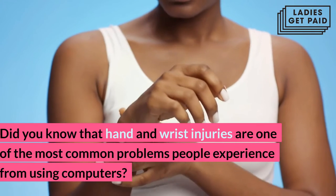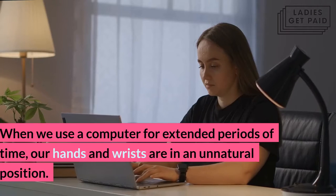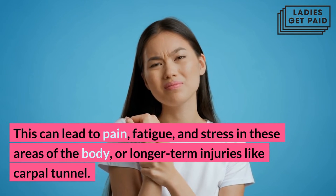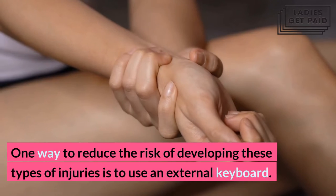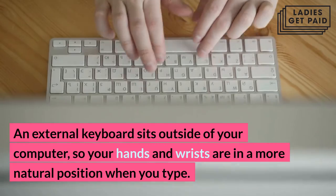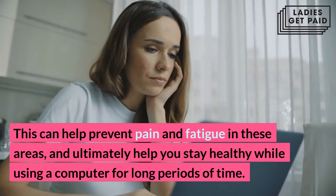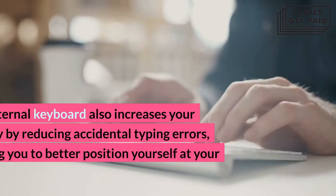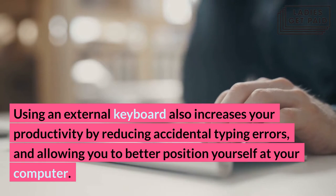An external keyboard. Hand and wrist injuries are one of the most common problems people experience from using computers. When we use a computer for extended periods of time, our hands and wrists are in an unnatural position. This can lead to pain, fatigue, and stress in these areas of the body, or longer-term injuries like carpal tunnel. One way to reduce the risk of developing these types of injuries is to use an external keyboard, which positions your hands and wrists more naturally when you type. This can help prevent pain and fatigue, and also increases your productivity by reducing accidental typing errors and allowing you to better position yourself at your computer.